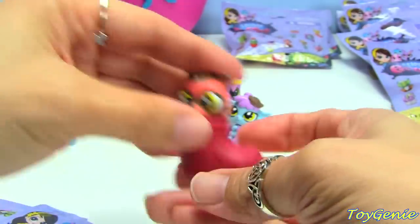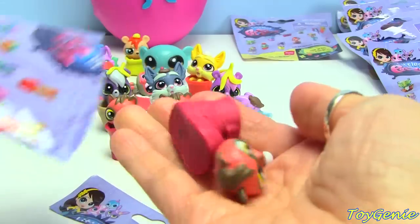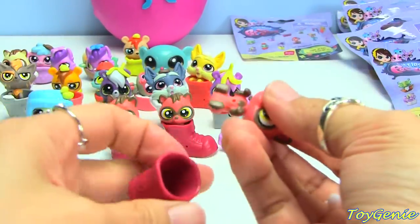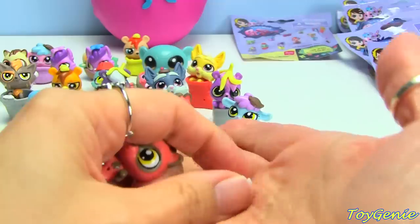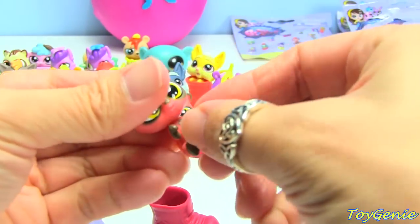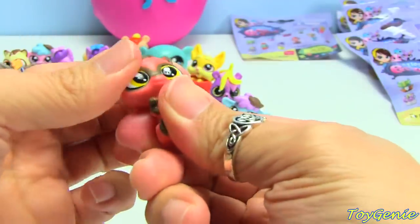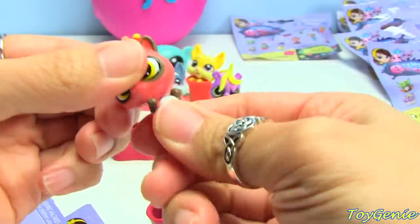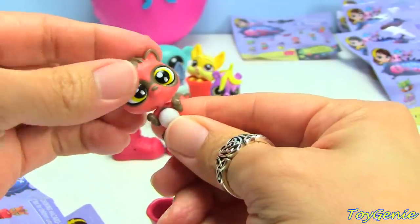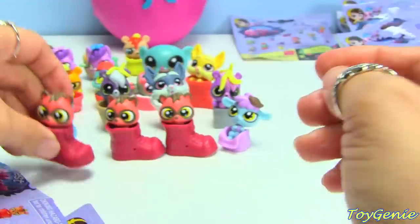Here we go — come on, Rayboot. What? What? Oh my gosh, what in the world?! This is too nutty, you guys. Oh my gosh — I never knew that their heads turned. Actually, I do remember it turning in one of my other videos. Oh my gosh, I got three Rayboots!